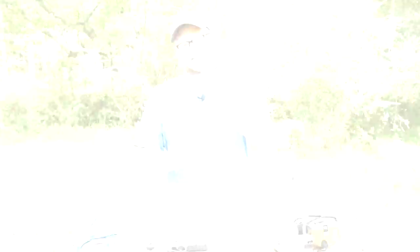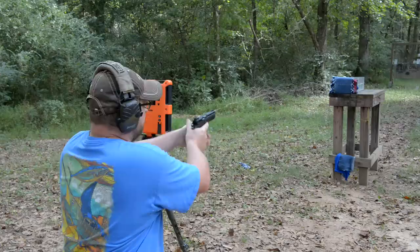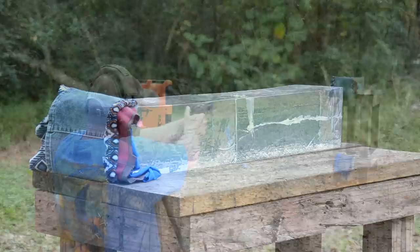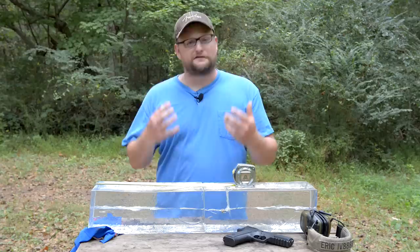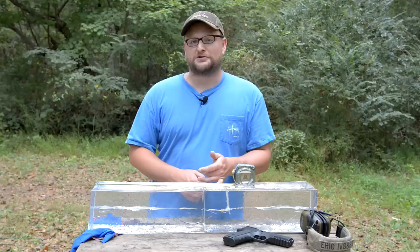Moving on to Federal HST 124 grain standard pressure — the heavy hitter of the bunch in terms of weight. We've turned our catch block around and are reusing the other block. Results: excellent penetration — 18 and a half inches into the gelatin, going all the way through one block after passing through the clothing and into the catch block. FBI spec doesn't like penetration over 18 inches, but it's still a very proven carry round.